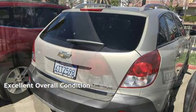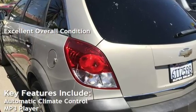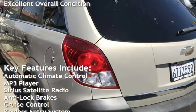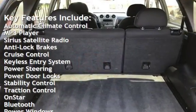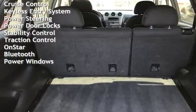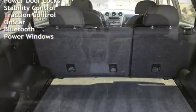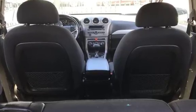This vehicle is in excellent overall condition. Key features include automatic climate control, MP3 player, Sirius satellite radio, anti-lock brakes, cruise control, keyless entry, power steering, power door locks, stability control, traction control, OnStar, Bluetooth, and power windows.